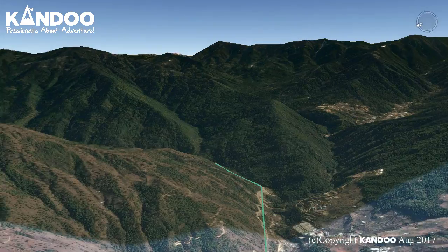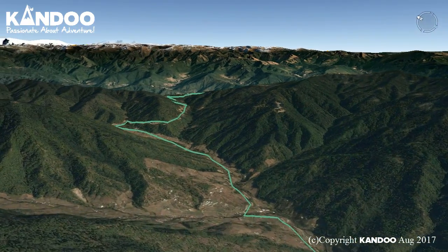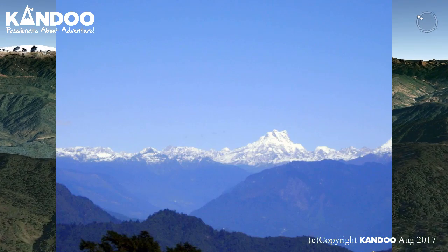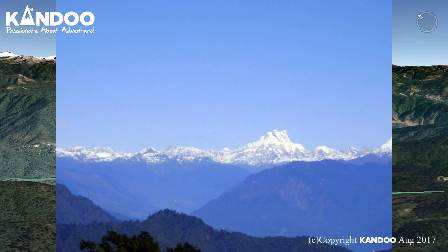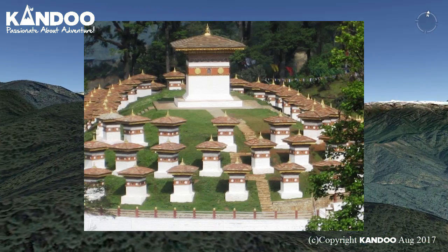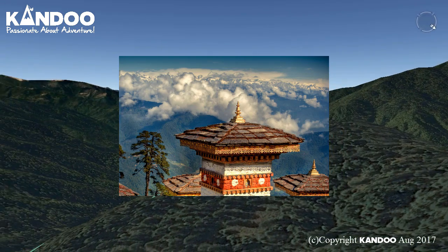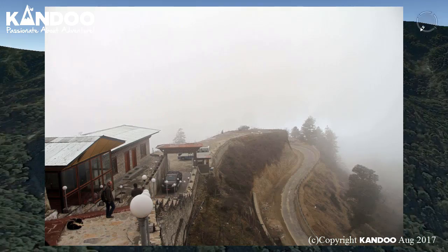After lunch, we will leave Thimpu and drive up a series of zigzags to Dotula Pass at 3,088 metres, stopping briefly to take in the view and admire the Chorten, Mani Wall, and prayer flags which decorate the highest point on the road. Magnificent vistas are all around, including the following peaks: Massagang, Sendagang, Teragang, Ediganfugang, Kangphugang, Zomphugang, and finally Gangkar Puensum, the highest peak in Bhutan at 7,570 metres.